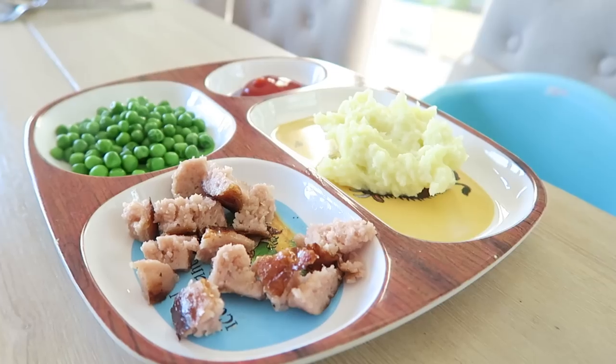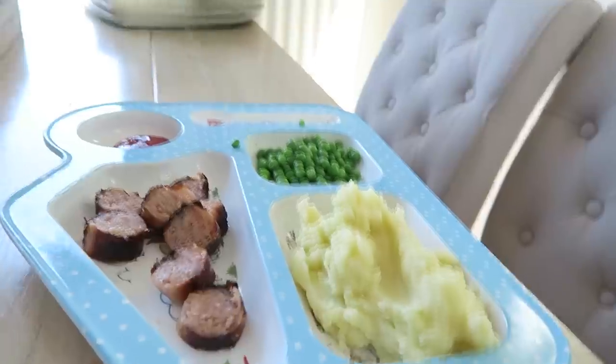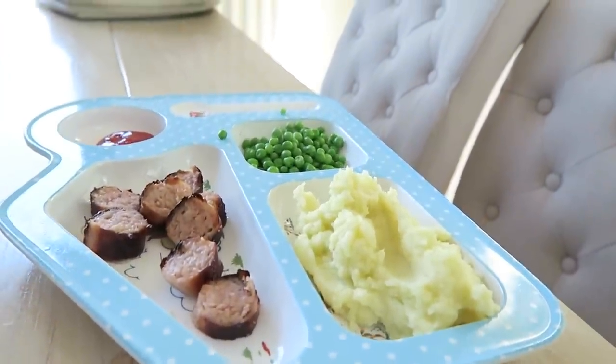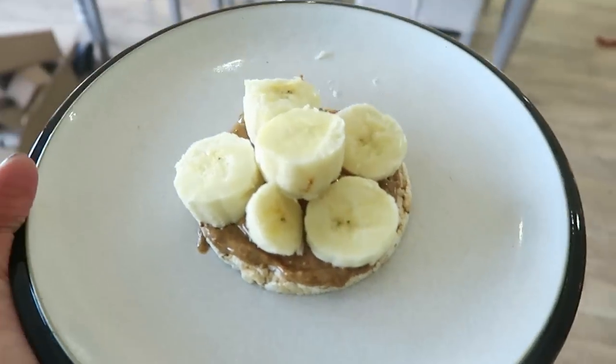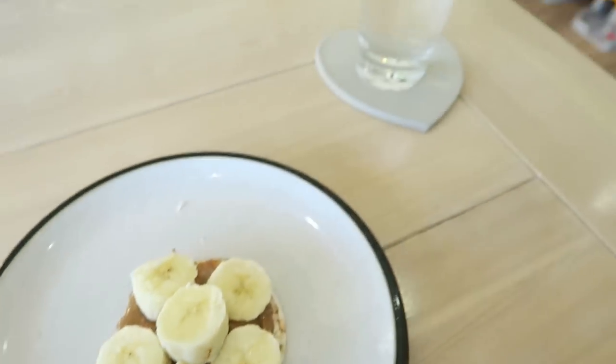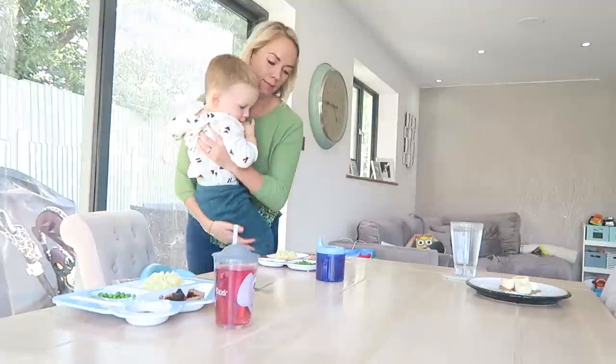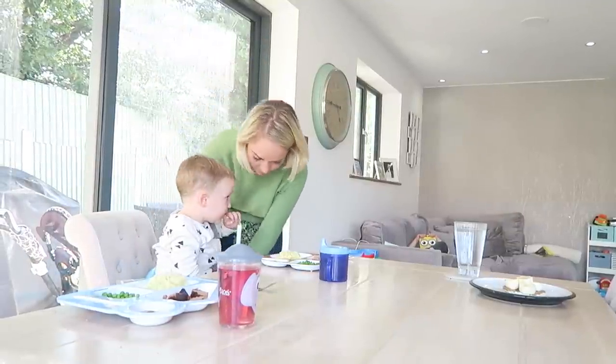I like these sectioned-off plates because my boys like to see everything spread out with nothing touching each other — I think my eldest has a little bit of OCD. While they're eating, I try to have a snack. Today I'm having my usual of rice cakes, almond butter, bananas and water. This helps me not to steal their food, though I normally do that as well.